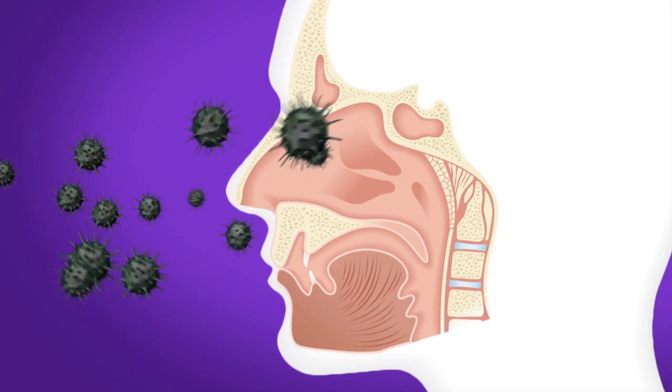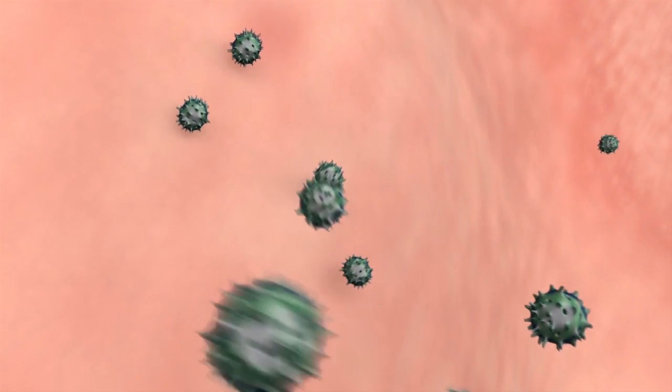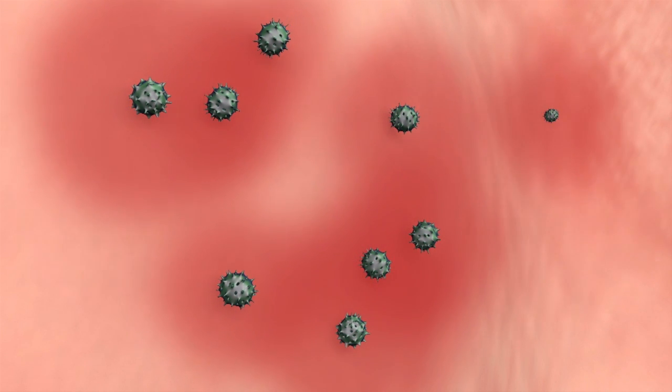While suffering from allergic rhinitis, also known as hay fever, the body produces antibodies against allergens such as pollen or dust mites. This is what causes an allergic reaction. When inhaling through the nose, allergens get stuck in the nasal mucosa. Antibodies are produced when allergens come in contact with inflammatory cells. This creates a cross-linking between the antibodies and the allergen on the inflammatory cells.